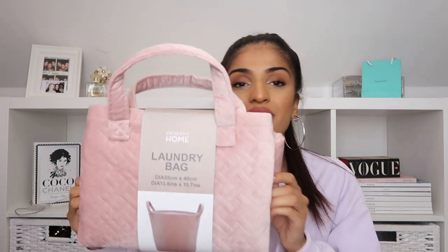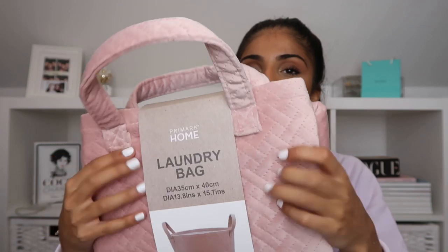Also on the bathroom theme, I got this pink laundry bag from Primark. The theme I'm going for is basically pink and grey — keeping it simple, similar to how my room is at home. This was £5 and it's a fold-away one. I don't really care too much what my laundry bag looks like since it's just going to be full of dirty stuff, but it's a cute velvet chenille one.